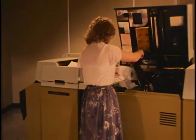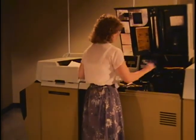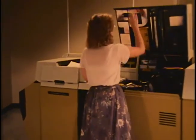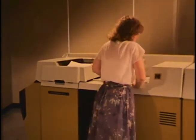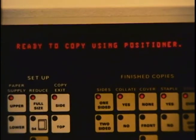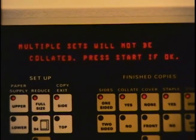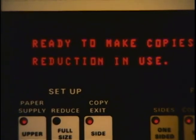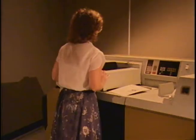You saw the operator correct the jam with the help of the duplicator itself. The duplicator told the operator what the malfunction was and how to correct it. There was no need for special instruction cards or an operator's manual. Through the display board on the control panel, this duplicator talks to the operator using a vocabulary of about 200 sentences.